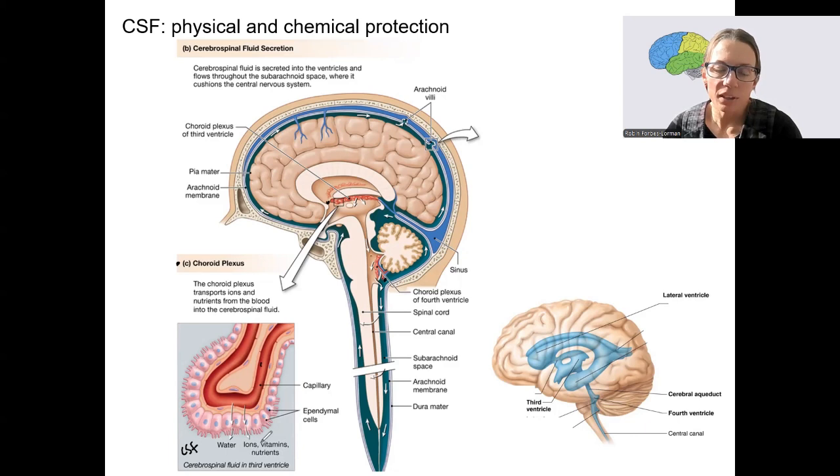CSF is a separate fluid compartment, different from our blood supply. The CSF circulates in the subarachnoid space — between the arachnoid membrane and the pia membrane that surrounds the brain and spinal cord itself. So it circulates all the way around the brain, down the spinal cord, and back up. It's continuously secreted and produced by the ependymal cells, and also absorbed through the meninges to be refreshed.